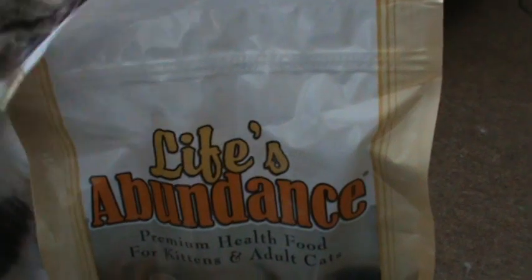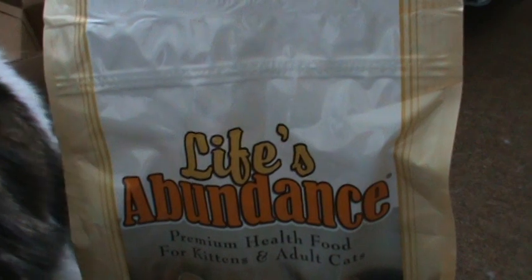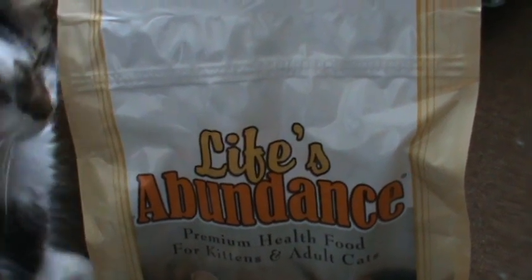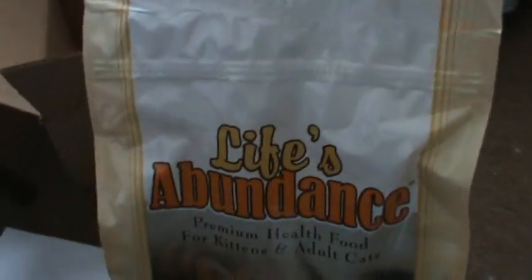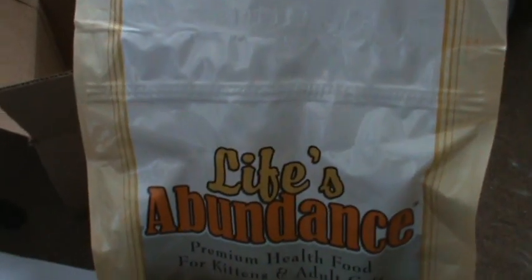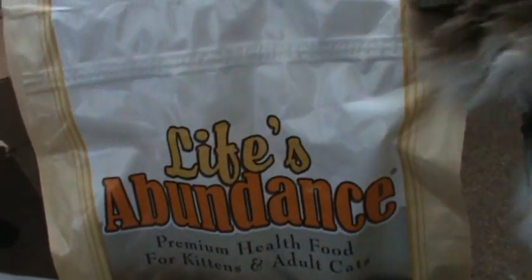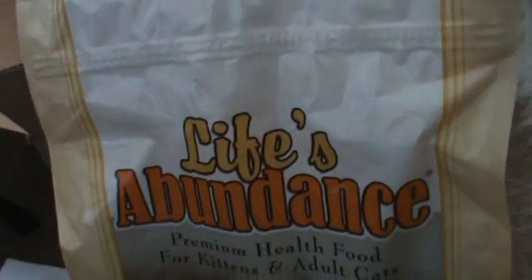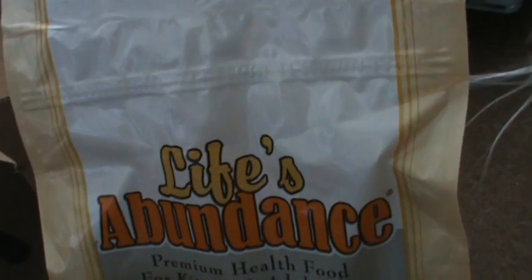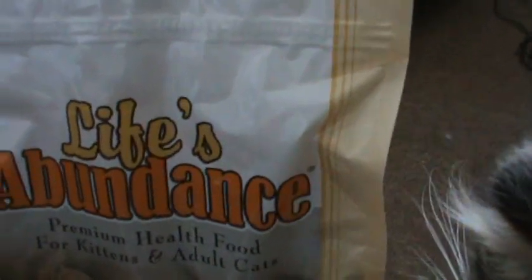With other cat foods like Whiskas, I would have to fill the entire dish and they would eat it in probably just a few hours. With this, they actually don't eat as much. I think it's because they're limited to a quarter cup per meal, so they've learned to just ration it, which is good so that way they don't get obese.